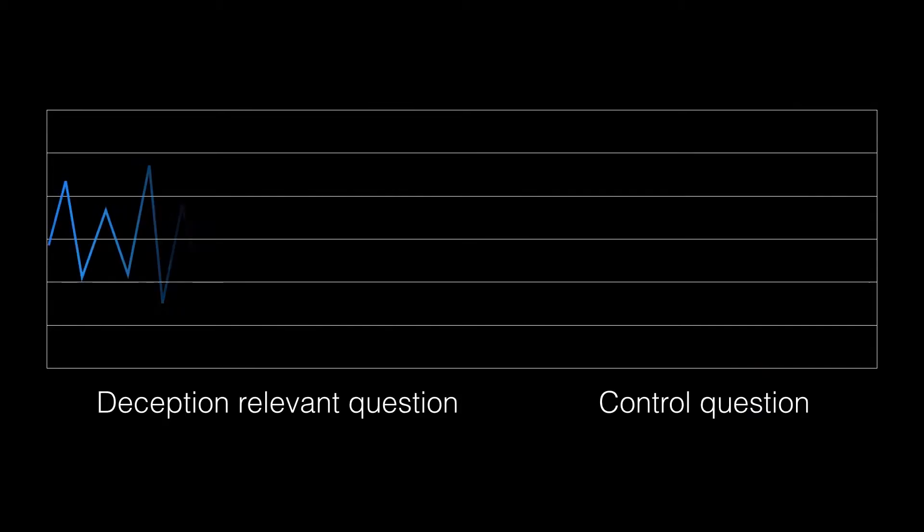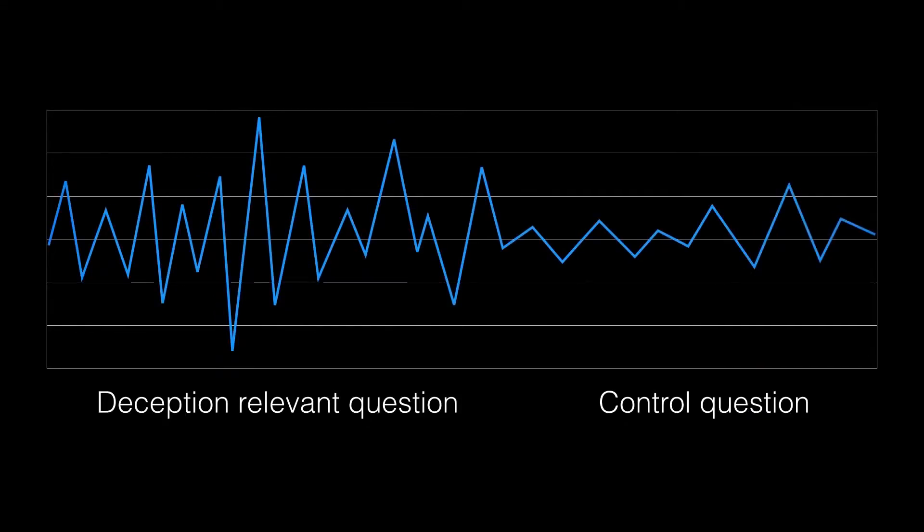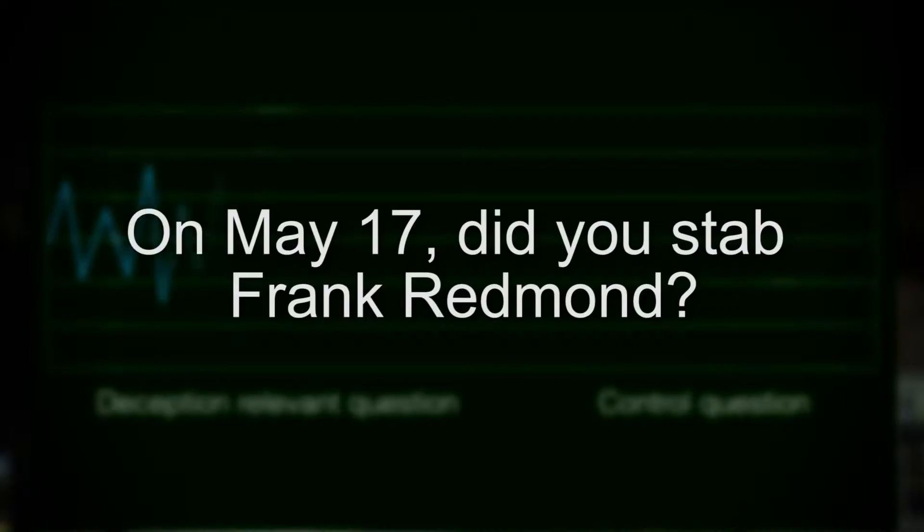So how do they work, and perhaps more importantly, do they work? There are actually different ways of using a polygraph. The most commonly used, and also the most commonly disputed test, is the control question test. This test compares responses to deception relevant questions with responses to control questions — generally there might be 10 of these questions all up. The relevant questions might be specific questions about a crime, for example: 'On May 17, did you stab Frank Redmond?' Control questions refer to acts that are related to the crime but do not actually refer to the crime in question. These will be more general, vague, and cover long periods of time. The idea with these questions is to embarrass the suspect so that they are forced to lie.